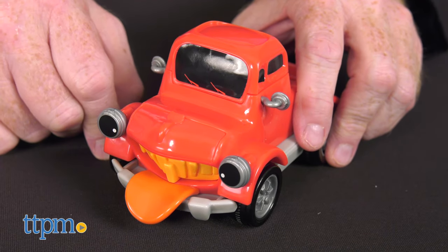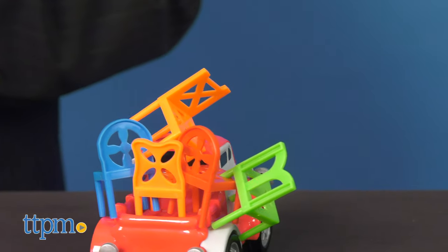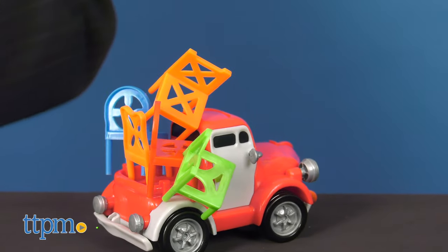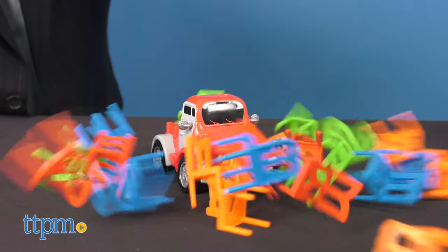This stacking game is easy to play, yet it is quite challenging at the same time. Pick Up Pete promotes hand-eye coordination skills and precise motor control. Everyone will laugh while improving their stacking skills.